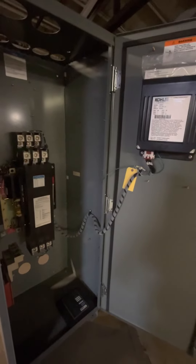So guys, this is a NEMA 3R 600 amp, 480 volt automatic transfer switch.